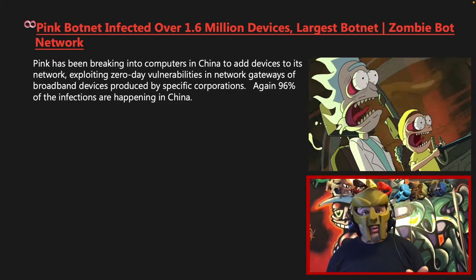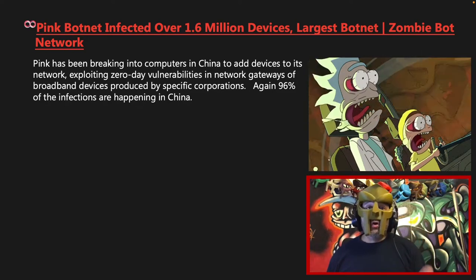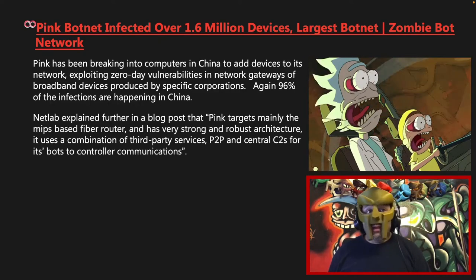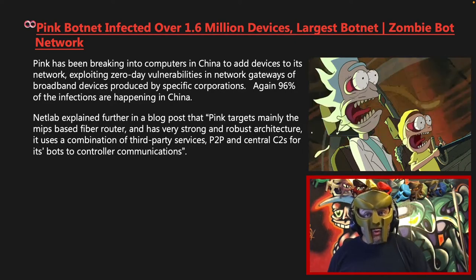Pink has been breaking into computers in China to add devices to its network, exploiting zero-day vulnerabilities in network gateways of broadband devices produced by specific corporations — in this case MIPS-based devices. Again, 96% of the infections are happening in China. NetLab explained further in a blog post that Pink targets mainly the MIPS-based fiber router and has very strong and robust architecture. It uses a combination of third-party services, P2P, and central command and control servers for its bot-to-controller communications.